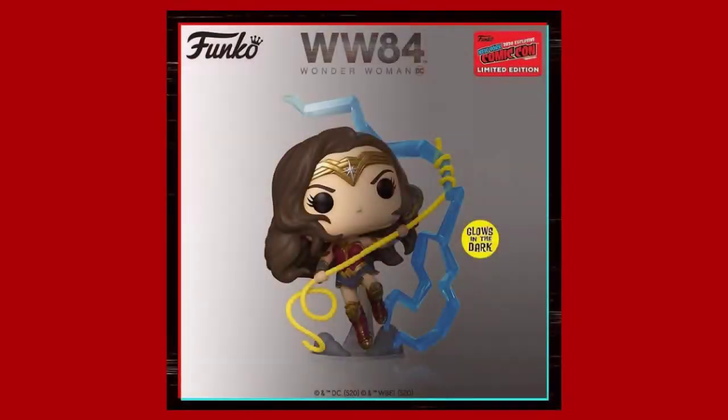One that looks really cool to me is the Wonder Woman pop — the way she's pretty much riding the lightning. You can see she has her lasso and then the lightning bolts, which is pretty cool. It's taken from the Wonder Woman trailer where she uses her lasso to ride across the sky in a lightning storm. It looks pretty cool; I might pick this one up, I'm not 100% sure just yet, but I'm definitely considering it.